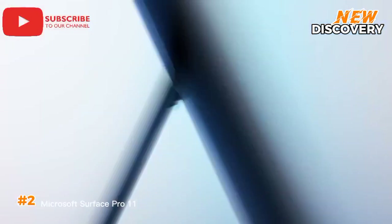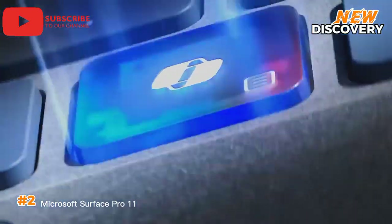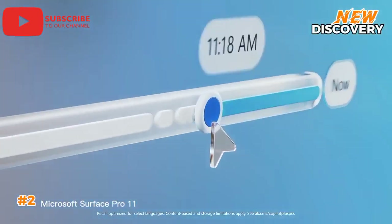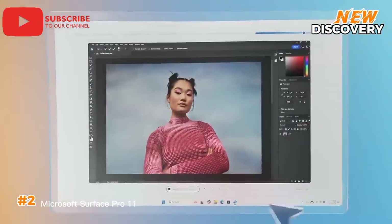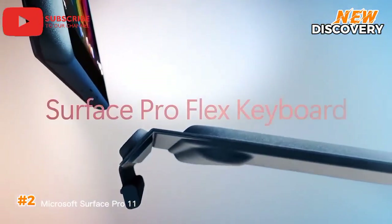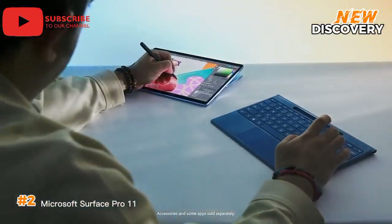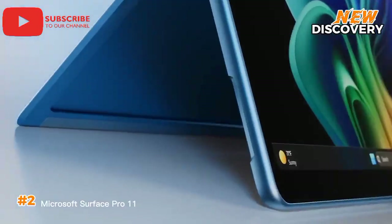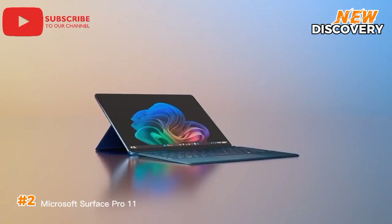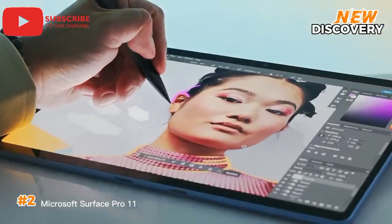Number 2: Microsoft Surface Pro 11. The Microsoft Surface Pro 11 is a versatile two-in-one device that seamlessly blends the portability of a tablet with the power of a laptop. Its stunning 13-inch PixelSense Flow display offers vibrant colors and sharp details, making it ideal for creative tasks and entertainment. Powered by the latest Intel processors, the Surface Pro 11 delivers impressive performance for everyday computing and demanding applications. With ample RAM and storage options, you can effortlessly multitask, run resource-intensive software, and store your files. The device's slim and lightweight design, combined with its versatile kickstand and detachable keyboard, ensures ultimate portability and flexibility. Whether you're sketching, taking notes, or watching movies, the Surface Pro 11 adapts to your needs.